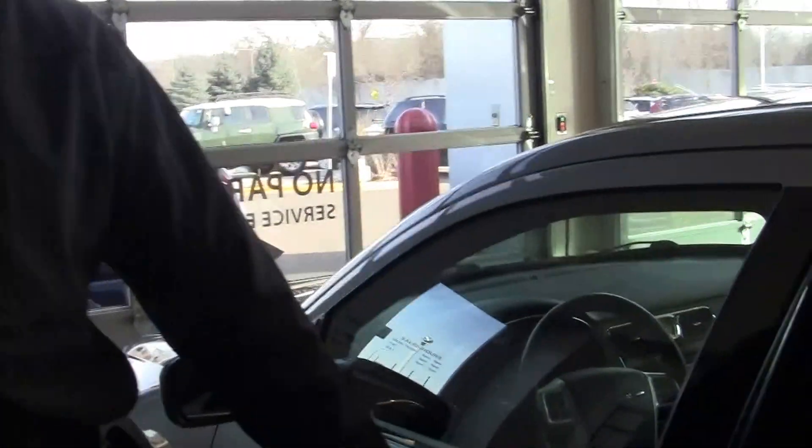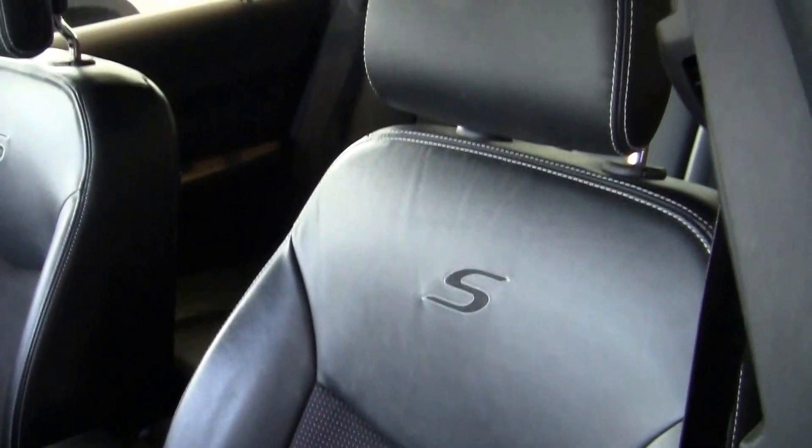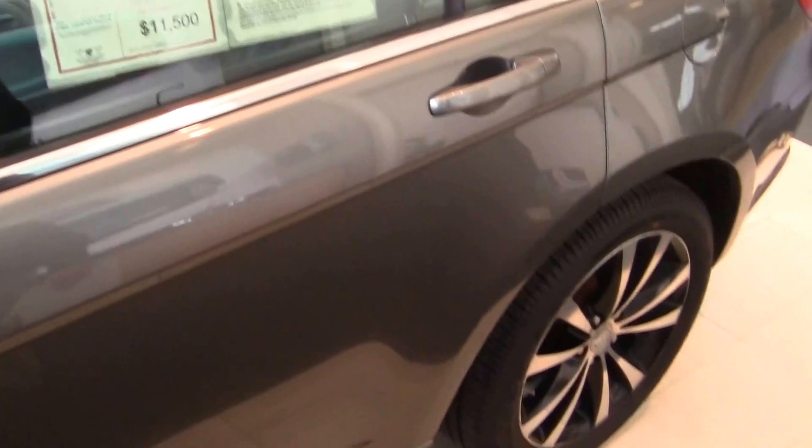Let's take a look inside. Inside you find the black heated leather seats, leather-wrapped steering wheel, Boston Acoustic stereo, automatic climate control, and a whole bunch more, all done in style.